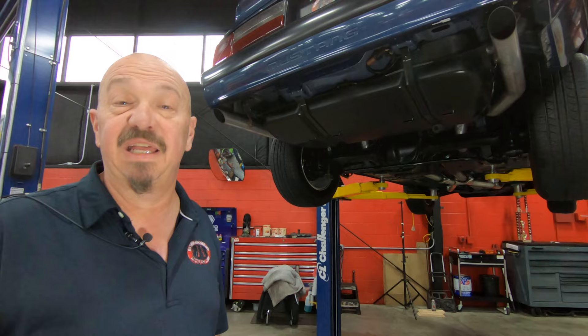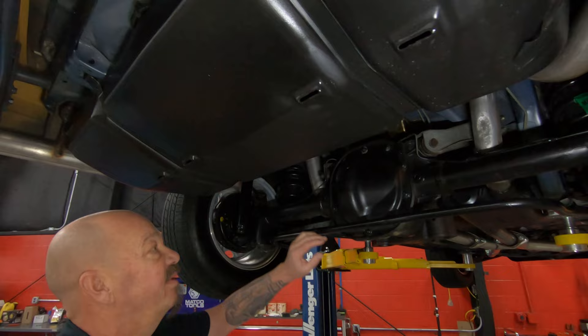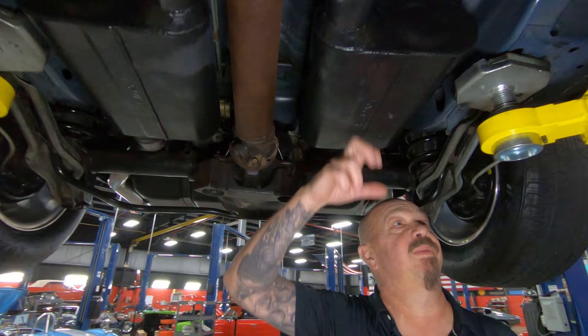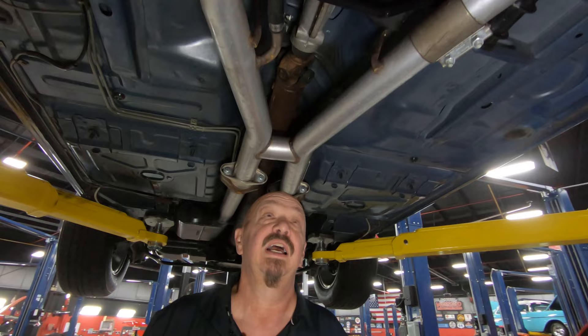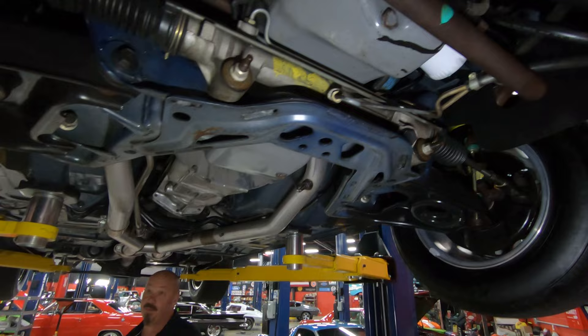We're underneath the '87 and you're not going to believe how nice it is under here. Clean as a whistle — it looks like we turned the clock back to 1987. It is gorgeous up in there. Now in the rear end, we've got the 2.73 gear and it is limited slip. You can see it's got an aftermarket exhaust back here — as far as I can tell, that's the only thing that's been changed on this car, just the Flowmaster mufflers. Look at these floorboards. Just absolutely gorgeous under here. It's got the T5 five-speed trans, and it does have the stock cable clutch. The K-member up here is looking good.